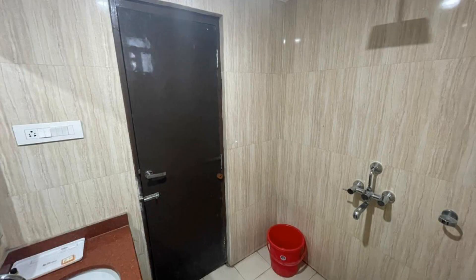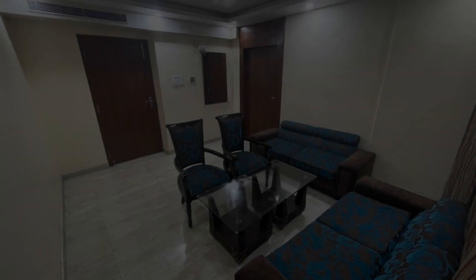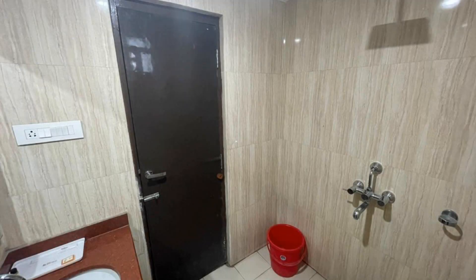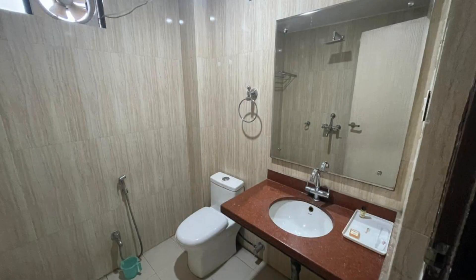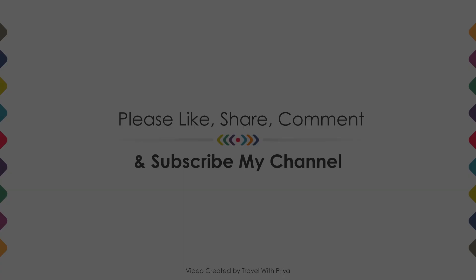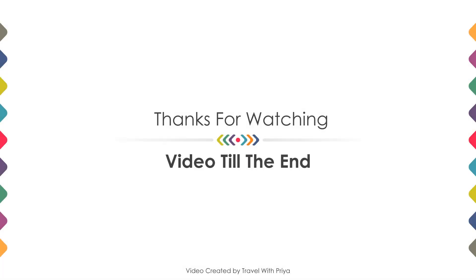If you are new on this channel or have not subscribed yet, then you must subscribe and press the bell icon so that you do not miss any videos of our upcoming hotels. Thanks for watching the video till the end. Friends, we will meet again in a new video with a new property. Be safe, be happy.